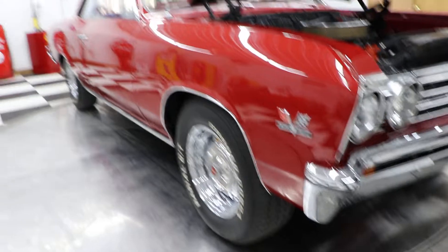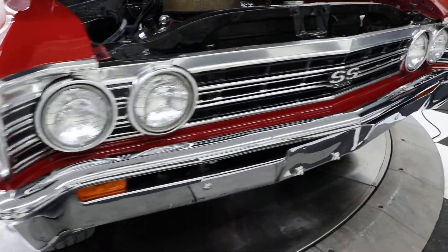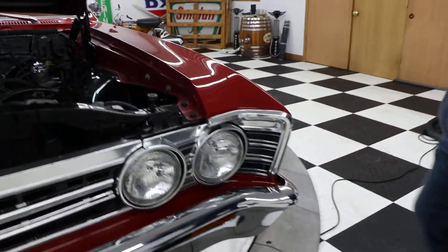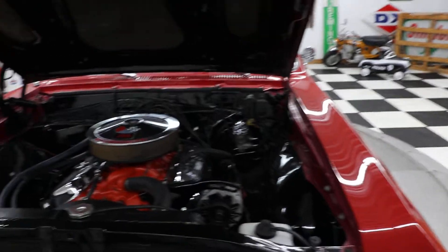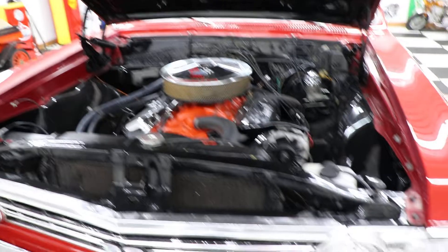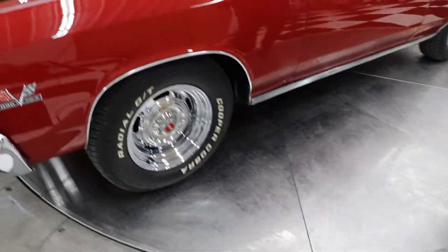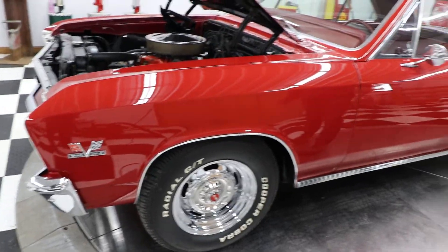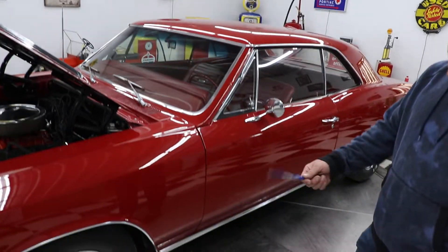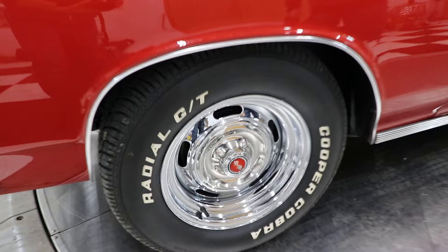The front bumper is in good shape and the chrome is nice. The engine was rebuilt, the transmission was gone through, and the rear end was gone through. It's got 3.73 gears with a 12-volt posi rear end, so you can drive it down the road comfortably — it won't be wound up to 5,000 RPM at highway speeds. It has the correct chrome rally wheels with caps and a set of Cooper Cobra Radial GT raised white letter tires.